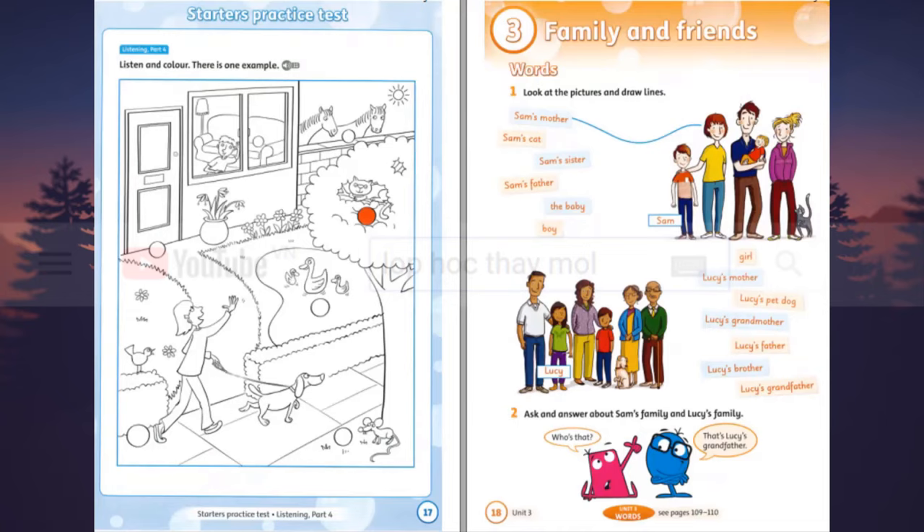Listening 11. Starter's practice test. Listening part 4. Look at the picture. Listen and look. There is one example. That's a nice picture. Yes. Look. There's a boy in the house. He's waving at the girl. And there are lots of balls in the picture. Yes. There's a ball in the tree. A ball? Where? Look. Under the cat. Can I colour it red? Yes. Red's a good colour for a ball. Can you see the red ball? This is an example.